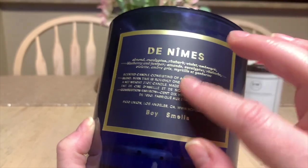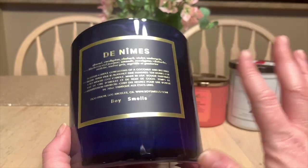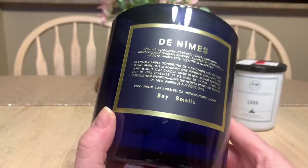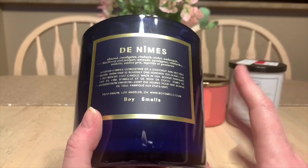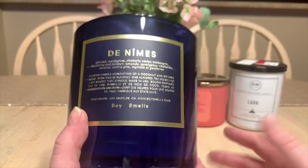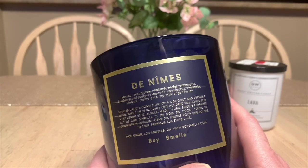I'll read you the description — for an expensive candle the sticker wasn't put on very well, but: almond, eucalyptus, rhubarb, violet, ambergris, blueberry, and juniper. It smells like a sexy man. This is from the brand Boys Smells — I didn't even mention that! I'm very intrigued to try other scents from this company. It's an expensive candle, a three-wick, and I want to say I got closer to 90 hours from it. Even when my friend Kara visited, she smelled it from across the room while it wasn't even lit. If I have to buy a high-end candle to get what I'm looking for, I will absolutely splurge.